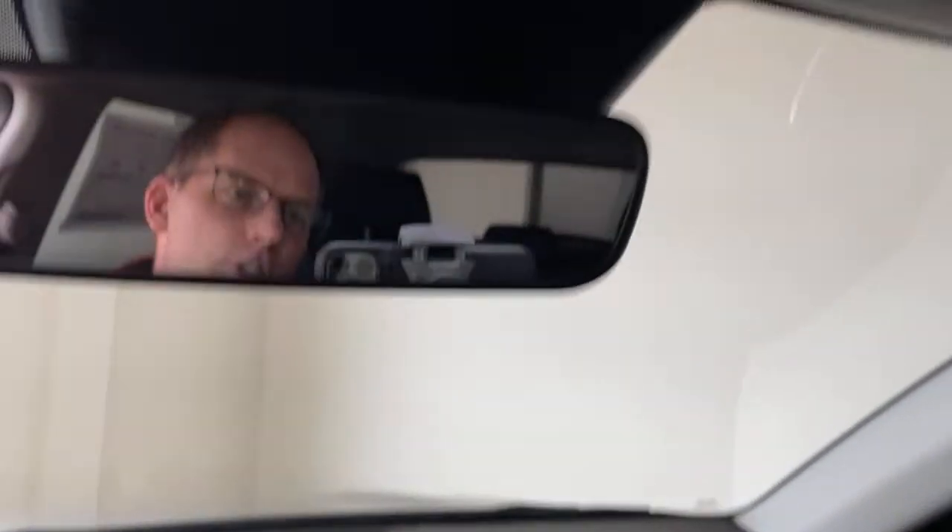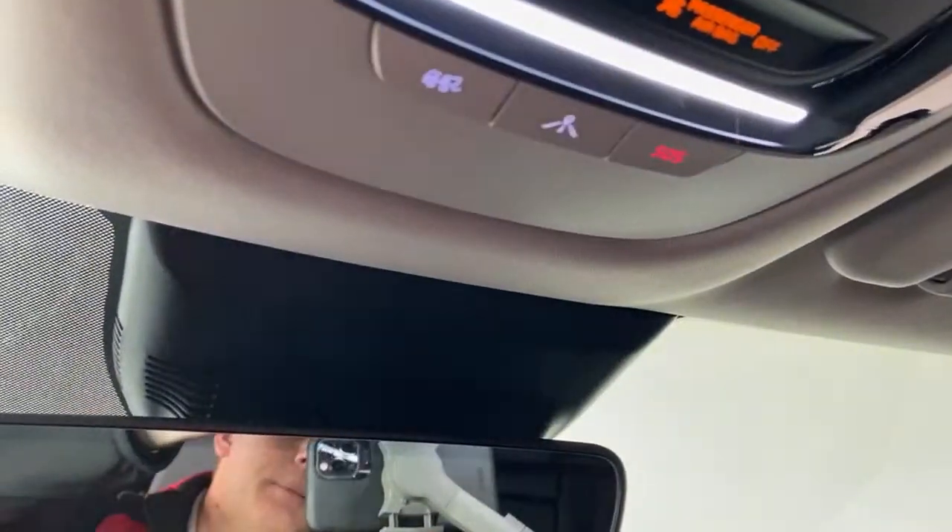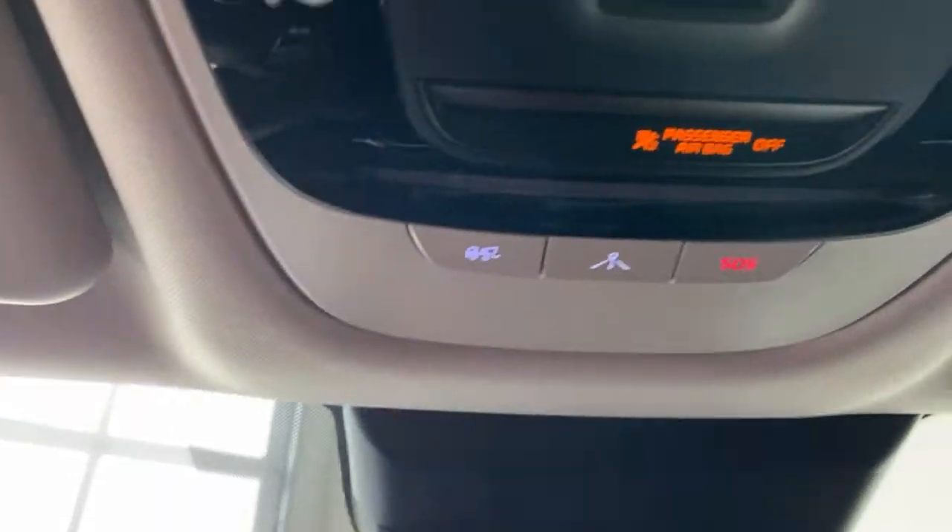A heated steering wheel is also a must-have. Everything I drive at work in the winter has one. Once you get used to a heated steering wheel it's no fun to go without. You get that in this car. The other nice feature is UVO intelligence — a series of three buttons where you can call a tow truck, get navigation assistance, or call for help. It's really an app that lets you remote start, lock your car, and check if it's locked from wherever you are.